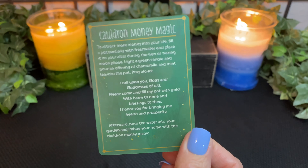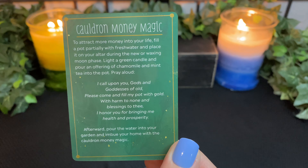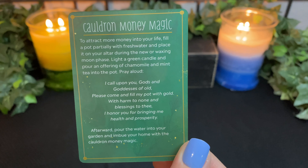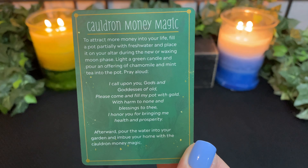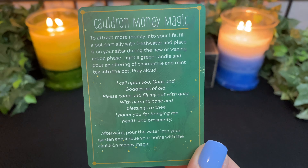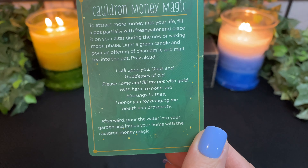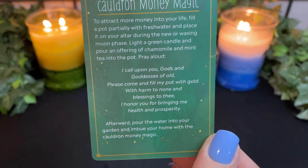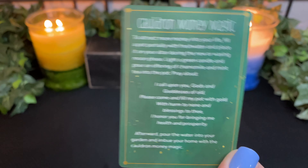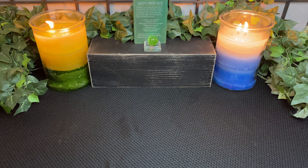We have the Cauldron Money Magic spell. To attract more money into your life, fill a pot partially with fresh water and place it on your altar during the new or waxing moon phase. Light a green candle and pour an offering of chamomile and mint tea into the pot. Pray aloud: 'I call upon you, gods and goddesses of old. Please come and fill my pot with gold. With harm to none and blessings to thee, I honor you for bringing me health and prosperity.' Afterward, pour the water into your garden and imbue your home with the Cauldron Money Magic.